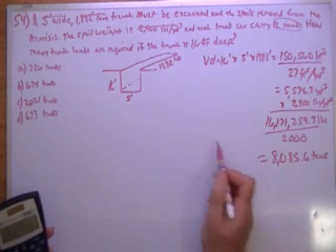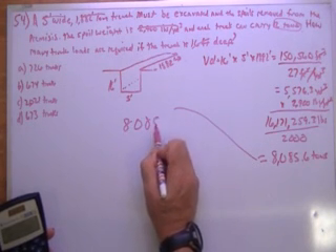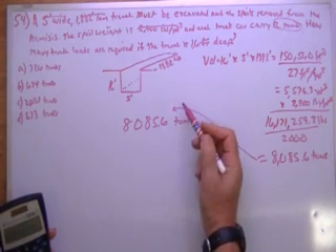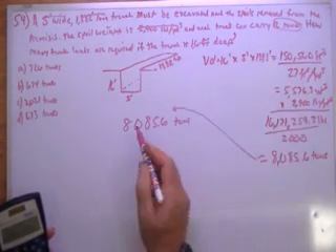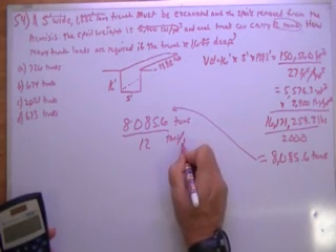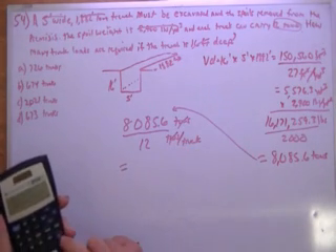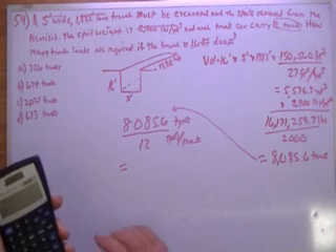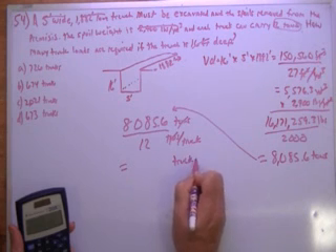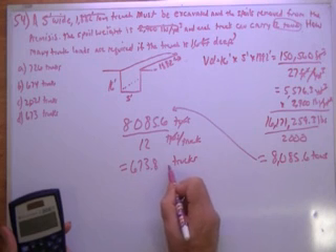8,085.6 tons. If each truck can carry 12 tons, I'm going to divide that by 12 tons per truck. The tons cancel out and I end up with 673.8 trucks.